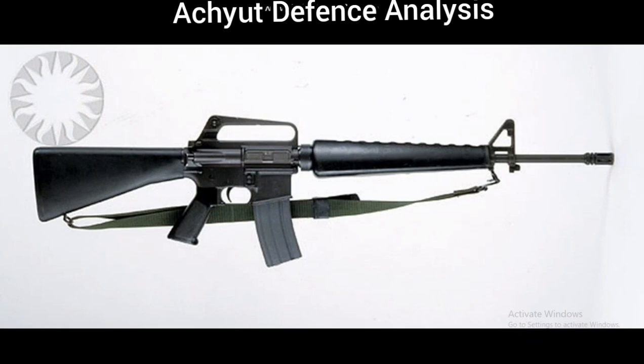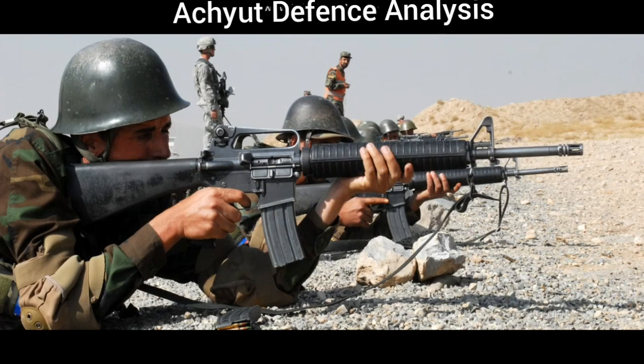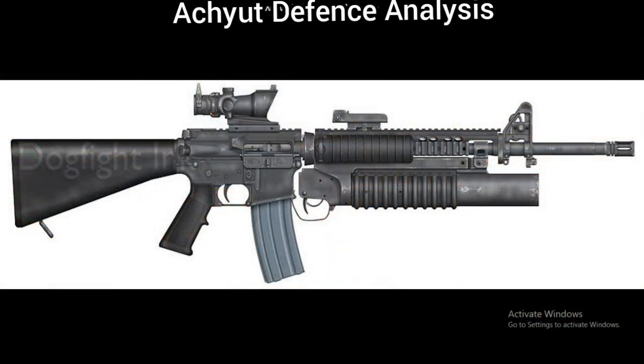In 1964 the M16 entered US military service, and the following year was deployed for jungle warfare operations during the Vietnam War. In 1969 the M16A1 replaced the M14 rifle to become the US military's standard service rifle. The M16A1's improvements include a bolt-arrest, chrome-plated bore, and a 30 round magazine.